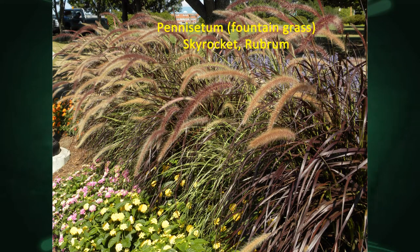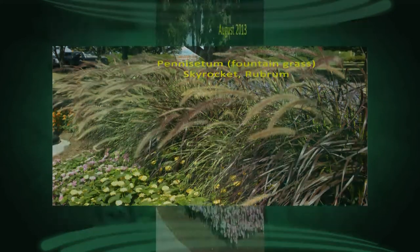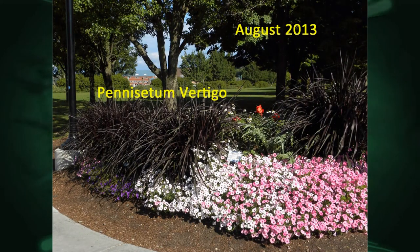There's a couple of fountain grass varieties. The lighter color is Skyrocket, the darker one is called Rubrum. I thought, why not alternate those? And you can see — dark, light, dark, light — it really made a nice effect. Even when you have a lot of plants in a small space you can play with some design. In a previous year back in August 2013, that same bed had all these petunias in the front. That fountain grass is called Vertigo — that's a real vigorous one. If you need some space for that one, it just really takes off. It's like a grass on steroids.